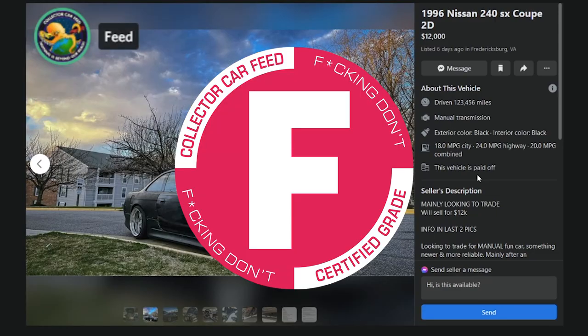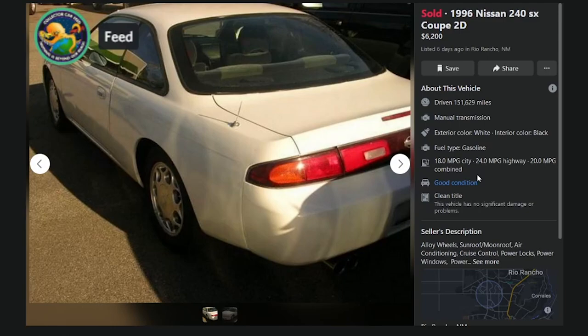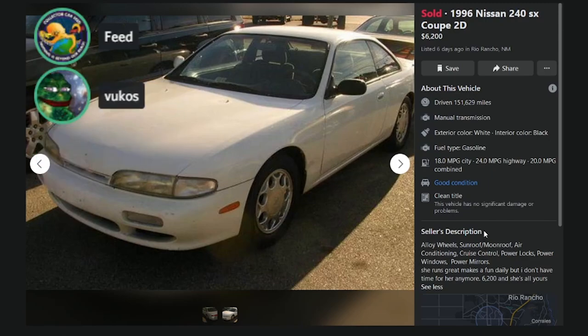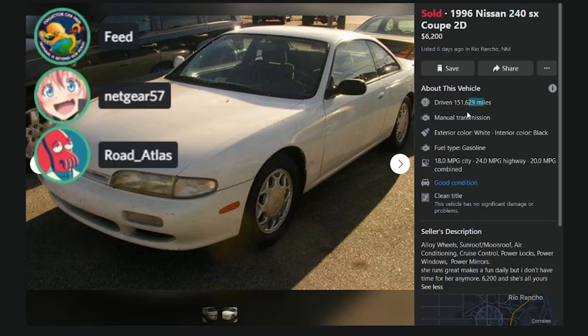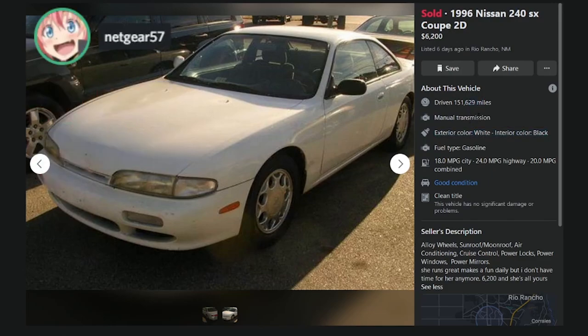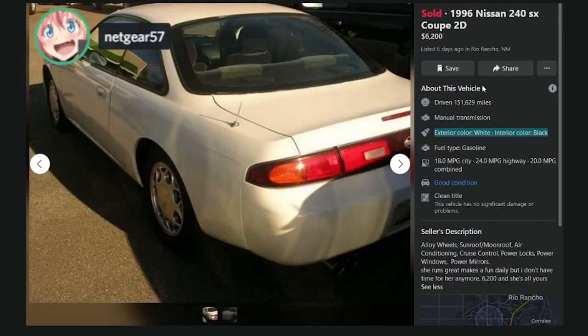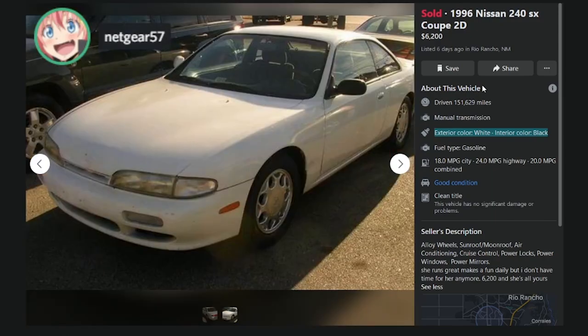Let's try to find a good one — here we go. 151K miles, and the description reads: alloy wheels, sunroof, moonroof, air conditioning, cruise control, power locks. This is somebody selling a stock car — that's the car you want to buy. Based on the price of $6,200 at 150K miles, that's easily an A-tier find.